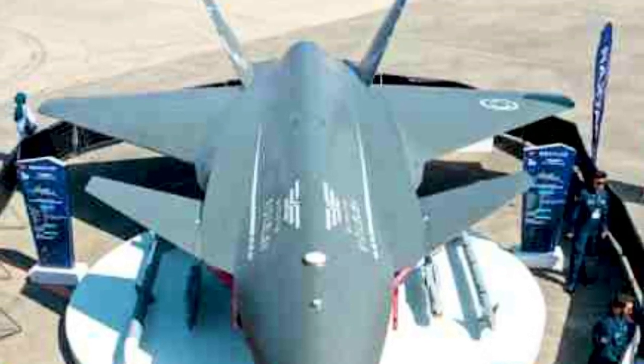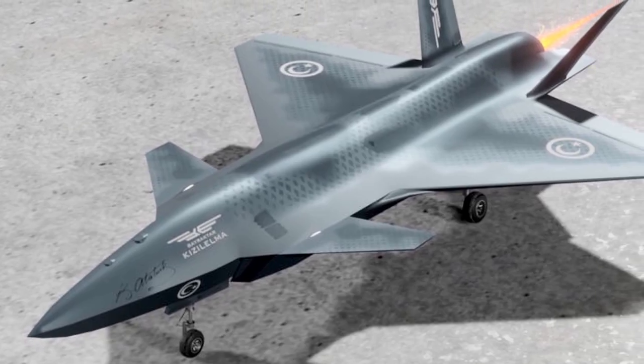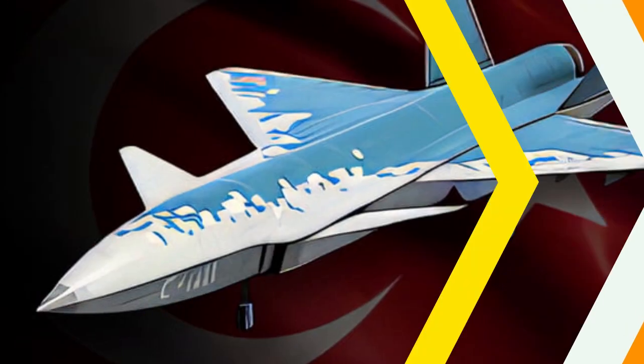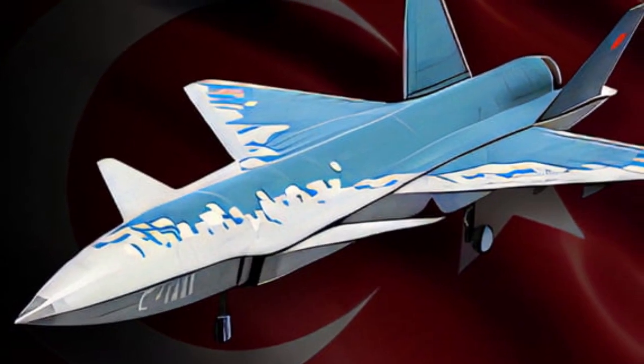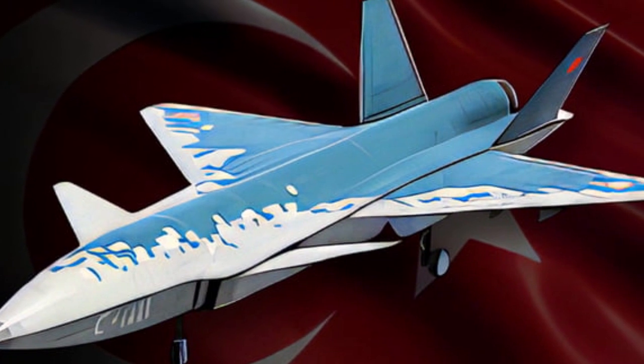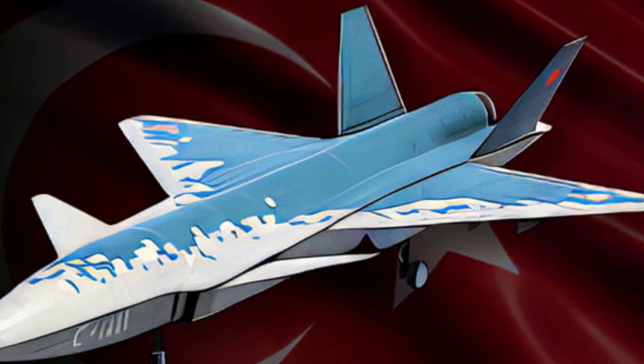The Bayraktar Kızılelma UCAV will be produced in two configurations: the subsonic MIUS-A with the Ivchenko-Progress AI-25TLT engine, and the supersonic MIUS-B with the Ivchenko-Progress AI-322F or the TF-6000 from the Turkish company TAYI.